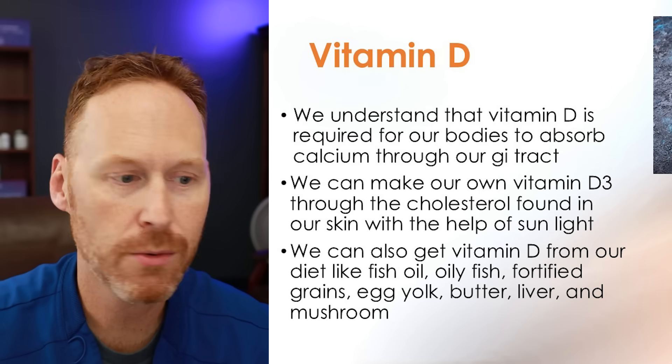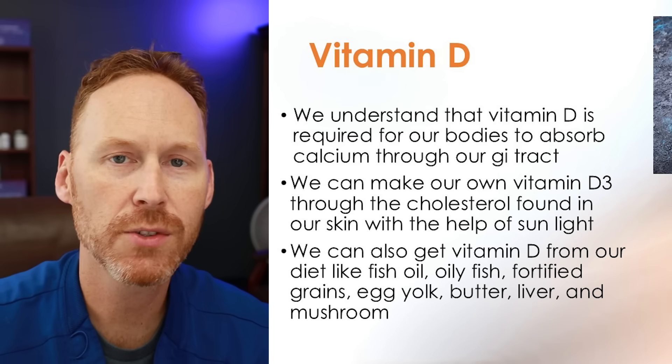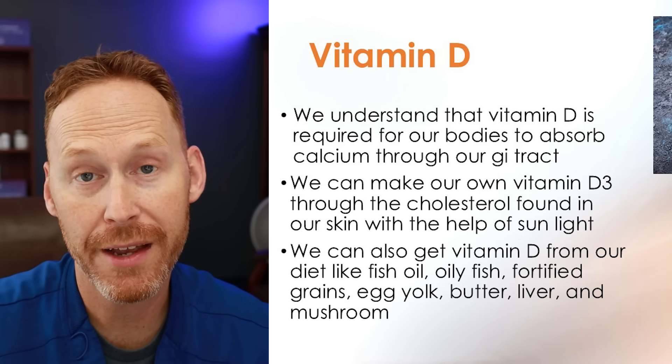We can make vitamin D3 through sunlight on our skin, and we can also get it from our diet. I encourage supplementation — I think overall it's an easier way to get enough vitamin D and to test appropriate levels.